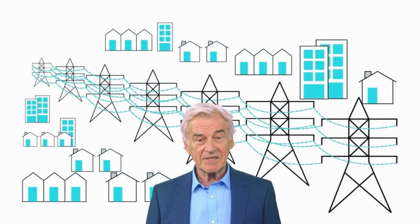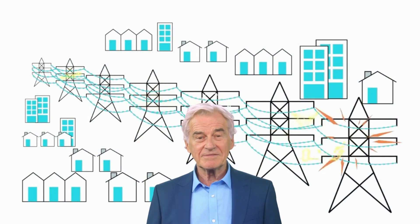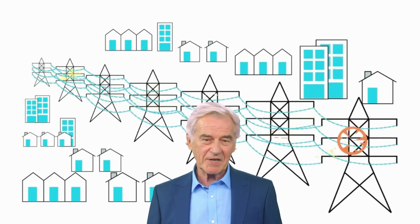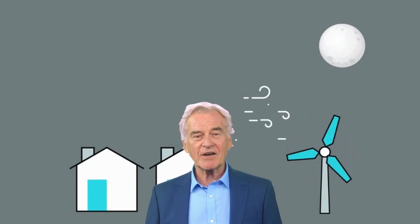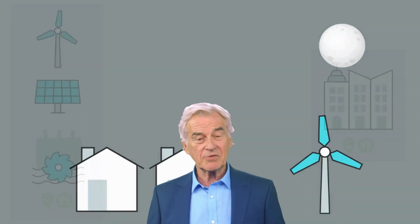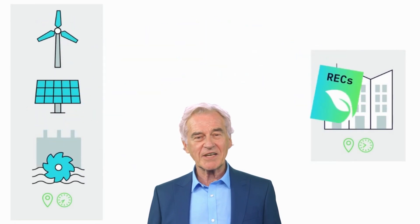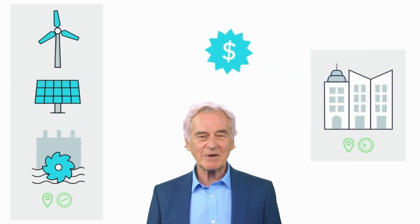In simpler terms, Power Ledger is a technology that allows individuals or businesses to buy and sell energy from each other without relying on traditional power companies. This means that homeowners with solar panels, for example, can sell their excess energy to their neighbors who need it, creating a more efficient and sustainable energy system. The Power Ledger platform operates on the Ethereum blockchain and utilizes smart contracts to automate energy trading and management.